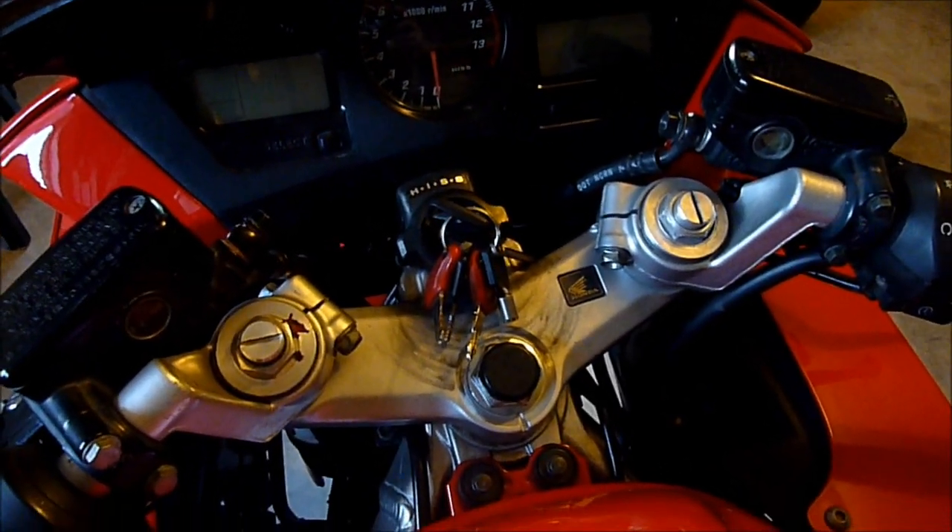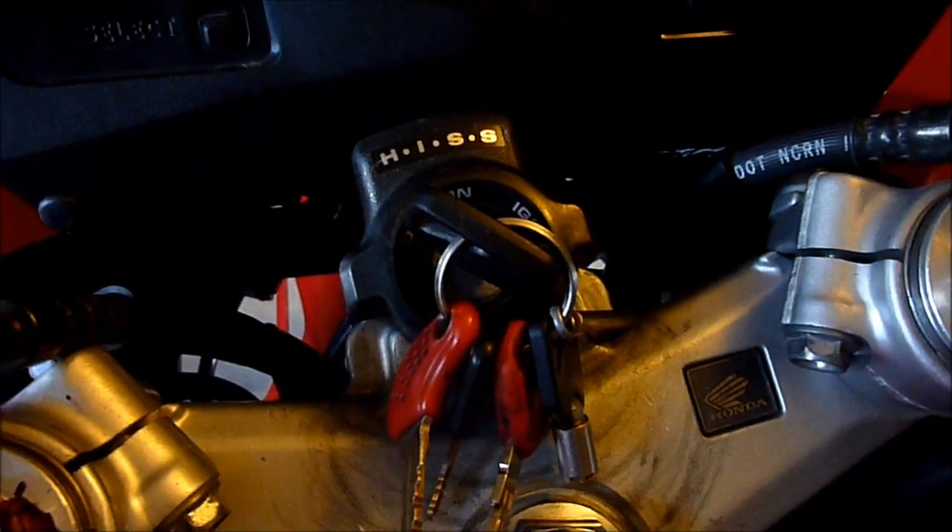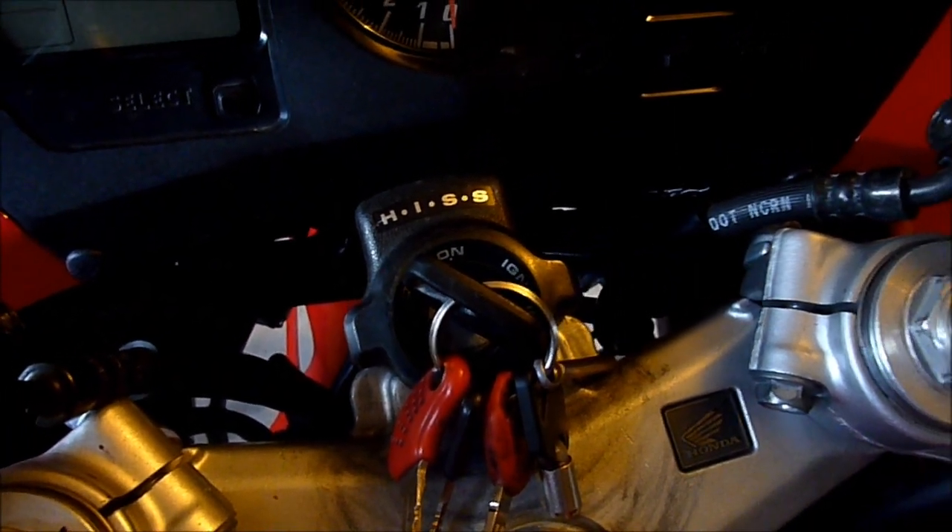Somebody once asked what the behaviour of a Honda ignition security system is. These are with the coded keys. You don't get these in America, only in Europe and Australia.